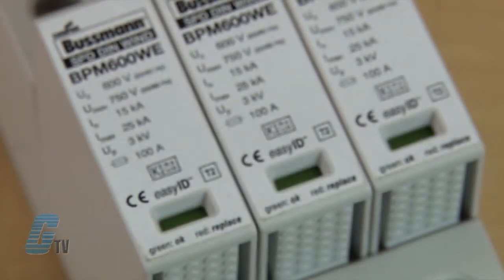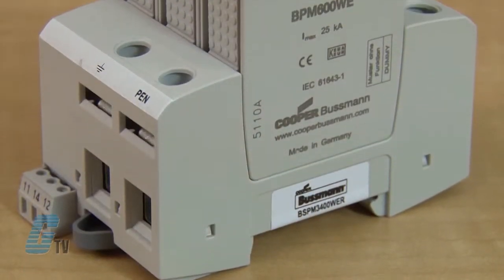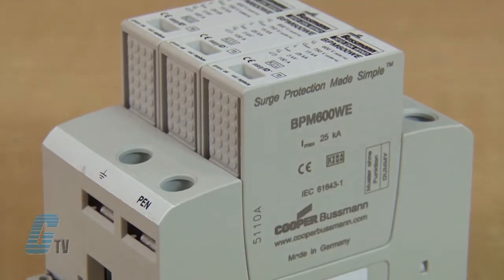The Cooper Bussmann wind power surge suppression systems provide standard easy ID visual indication and remote contact signaling to keep system maintainers apprised of the protection level being delivered. These SPDs can accommodate different power systems that may be needed in accordance with the standards of that country.